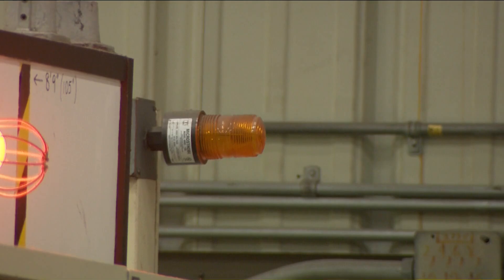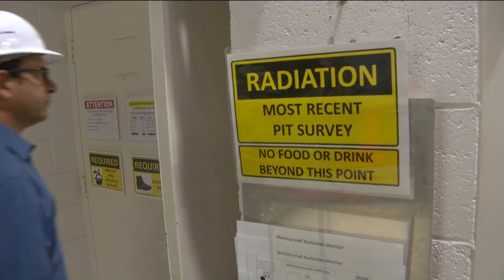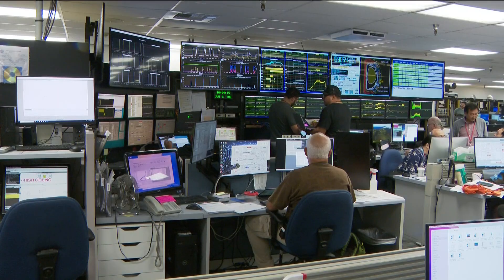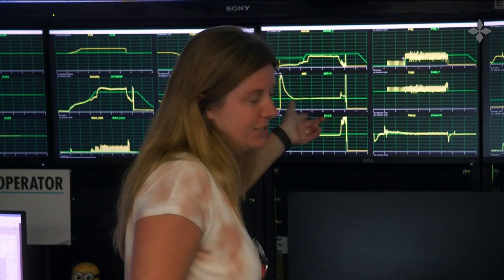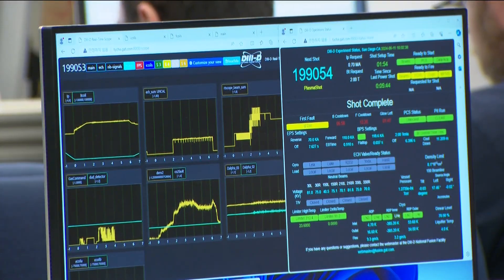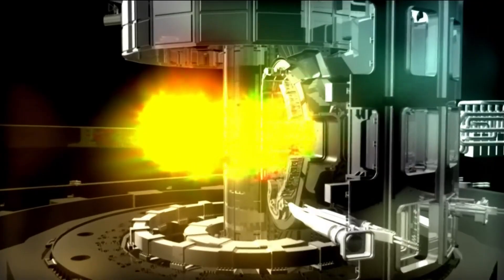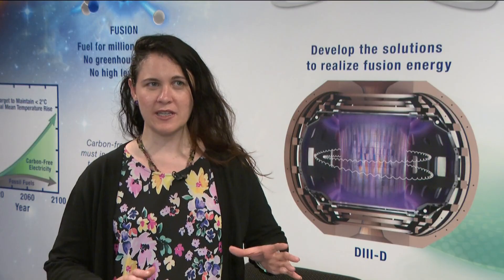Ready to fire a shot. In a magnetic chamber in San Diego, scientists are recreating what happens naturally on stars. It's a process called nuclear fusion — the combining of two hydrogen atoms into one, creating energy. We're trying to make a sun on Earth for the purpose of clean energy.